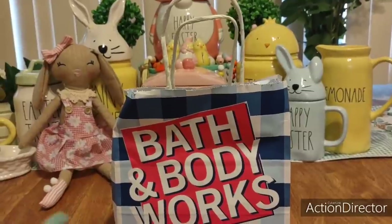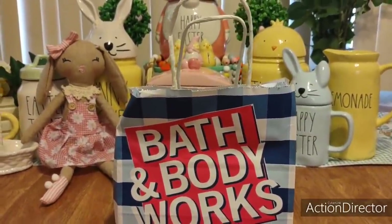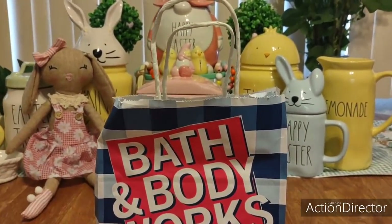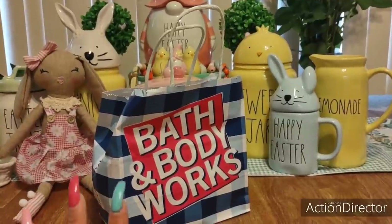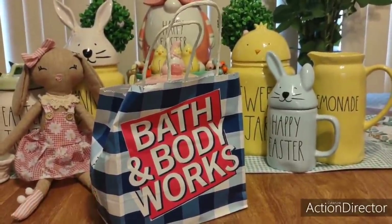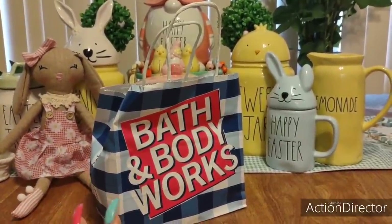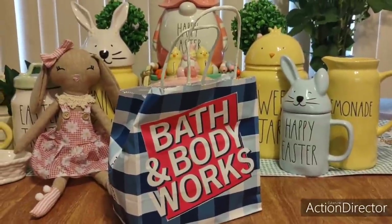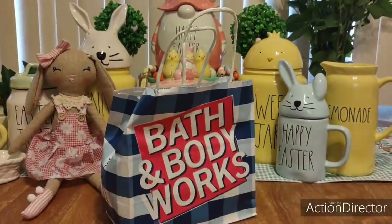Go ahead and post your YouTube link, Kimberly, if you're watching, so people can go check you out too. So I went back — yes, I did. I went back to the same Bath and Body and I was nice about it. I just said, hey, I want to return this and buy the same items back but get the buy three, get three free. So we did it.